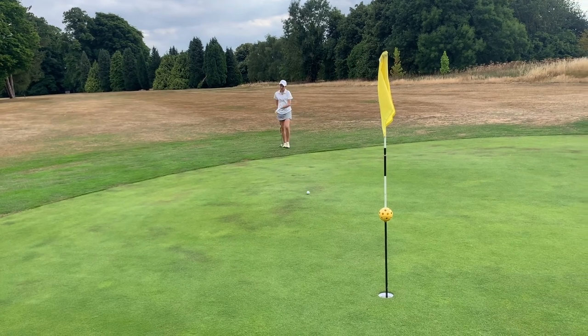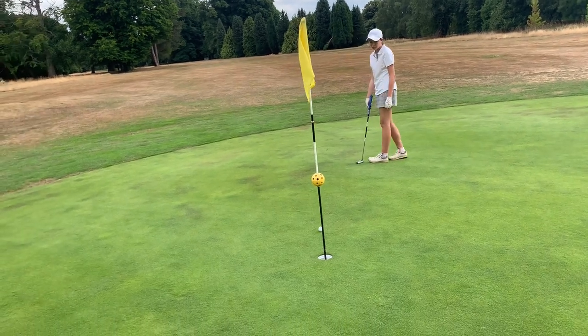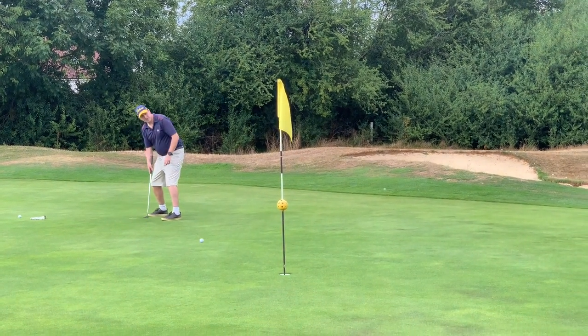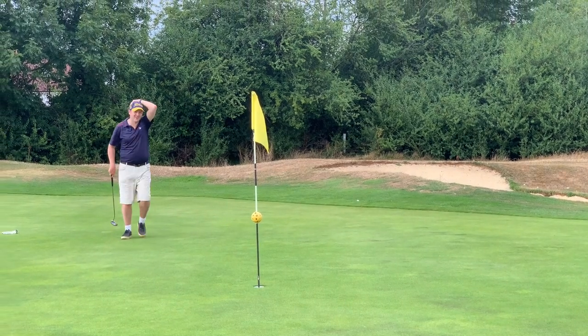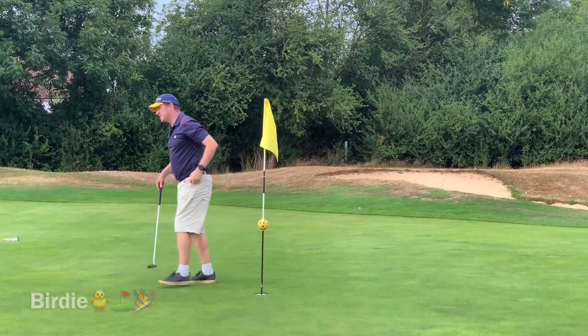Just get stuck in that grass. Get in! Such a good putt. Well played. I had to dip that in — I thought I'd missed that.